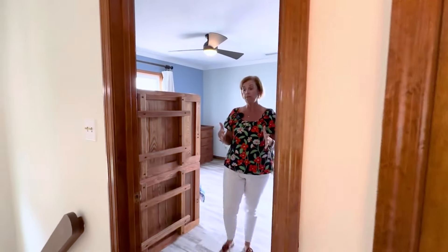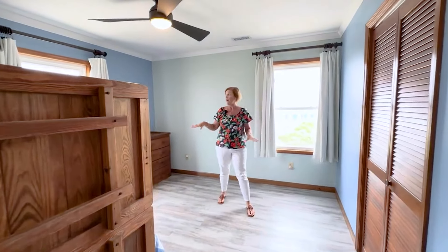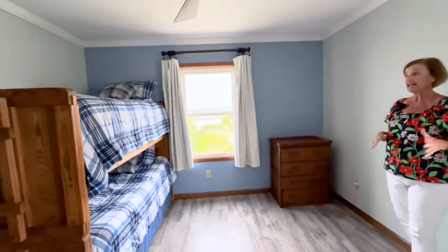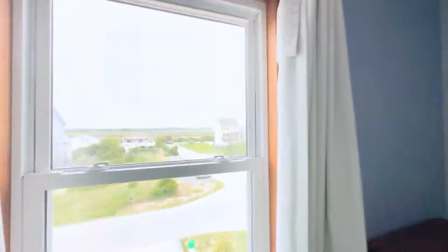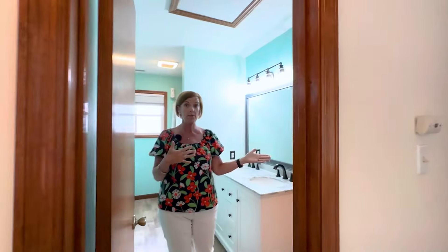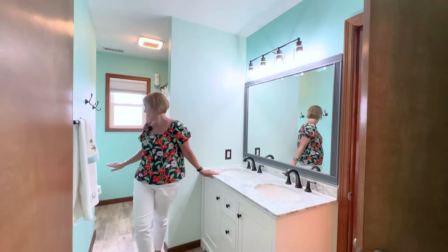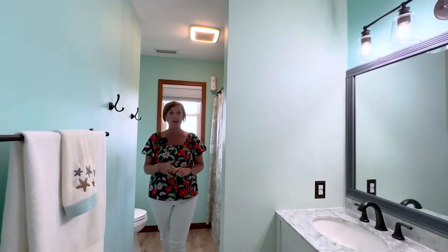Just to the left at the top of the stairs is the second guest bedroom. Again, LVP flooring throughout. You have some nice sound views, a nice-size closet, and a ceiling fan. Off the hallway is the full bath upstairs, shared by the primary bedroom and the guest room. It has new countertops and cabinets, a tub-shower combination, and LVP flooring.